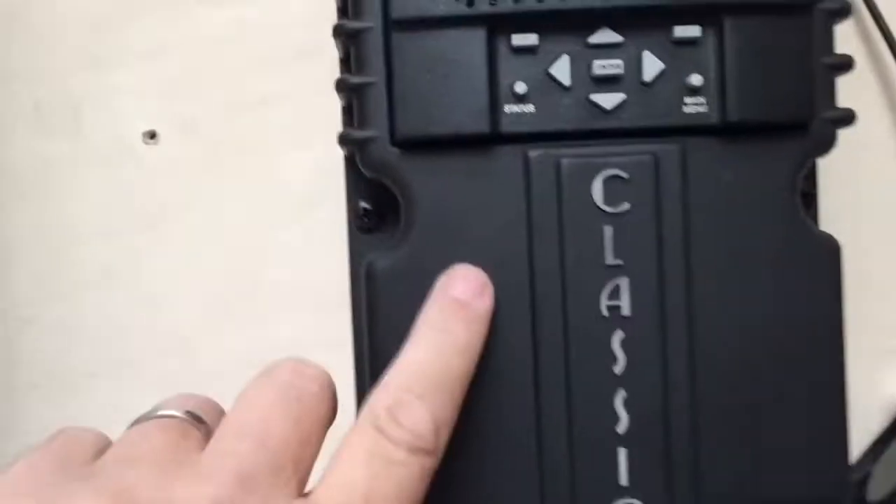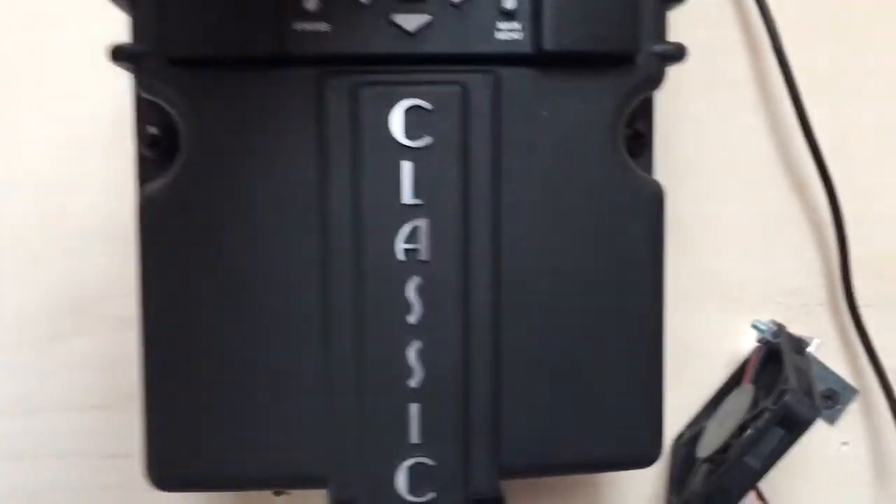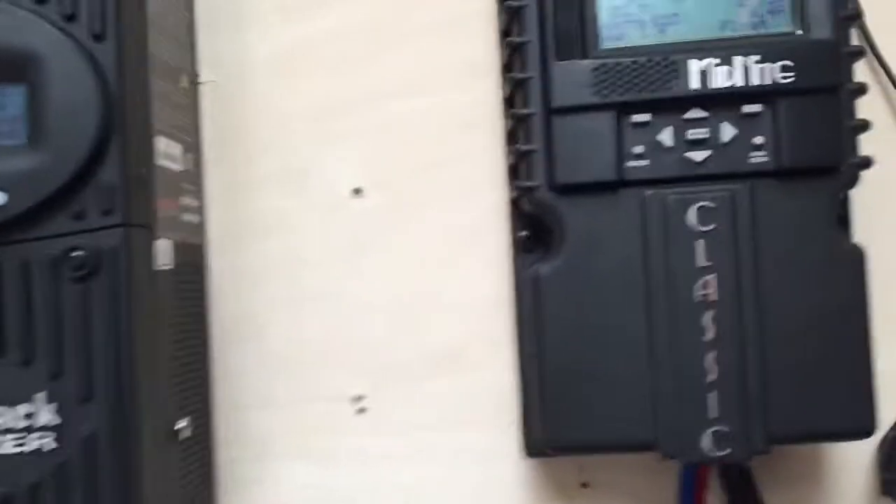Any problem I see with this? I'm not sure if it's a problem. I'm not sure if the fans work — it gets warm, but I'm not sure if the internal fans work. So I'll have to check that out this weekend also.